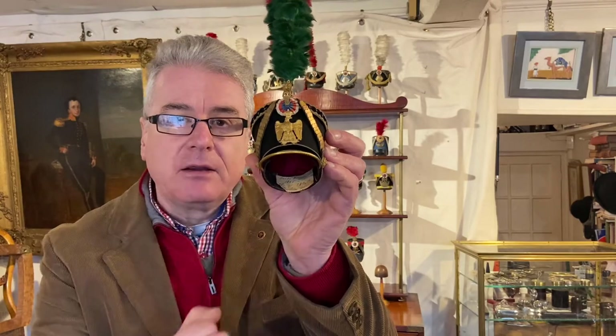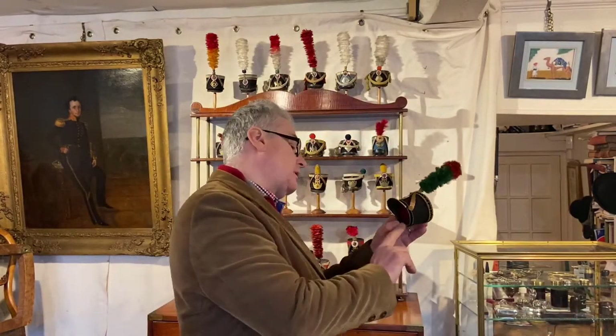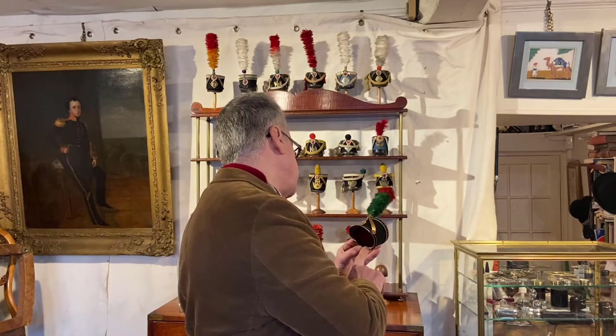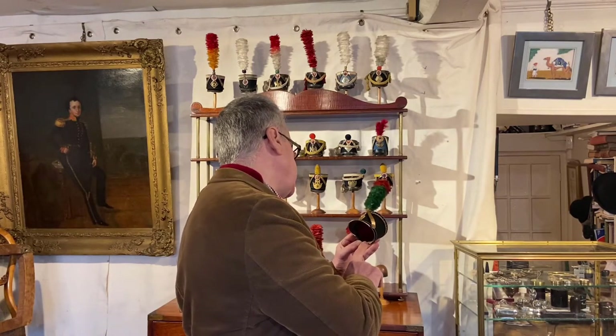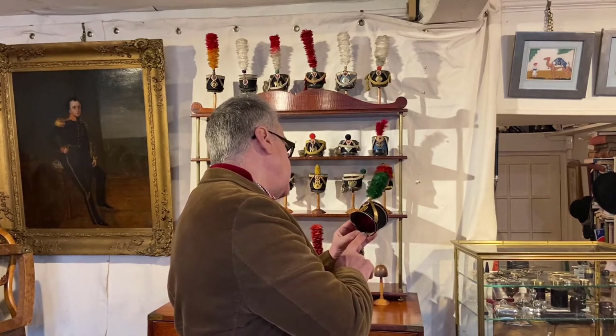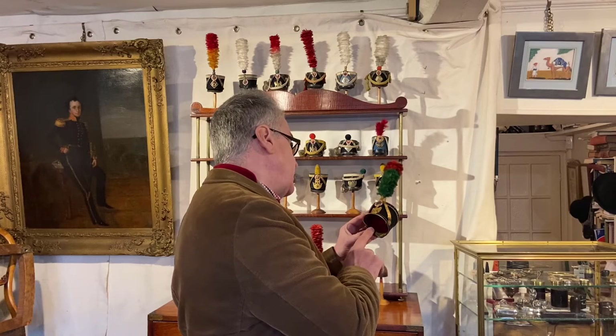What's also interesting about these is that Charles Sandre put a little label in the back of most of them telling us the dates of these helmets and the regiments. This one says Guard Imperial 1806–14, Officer 1813–14, Tirailleur Grenadier.